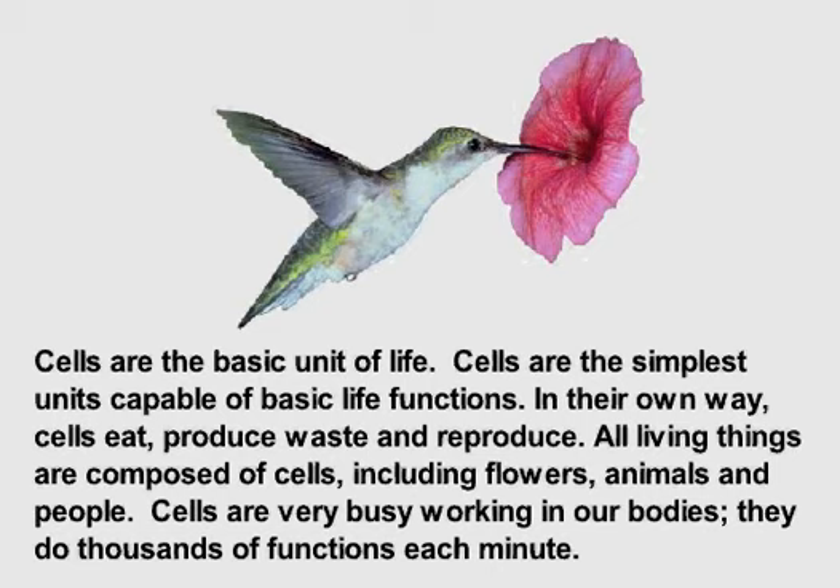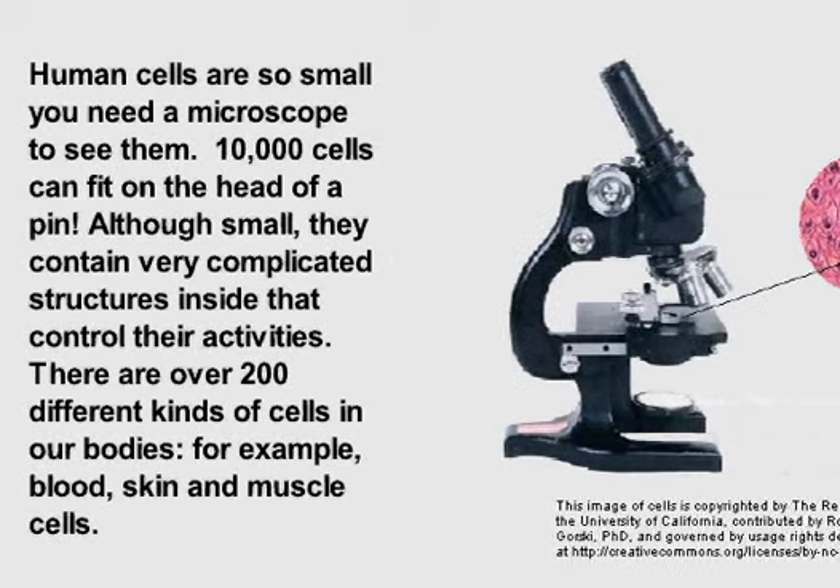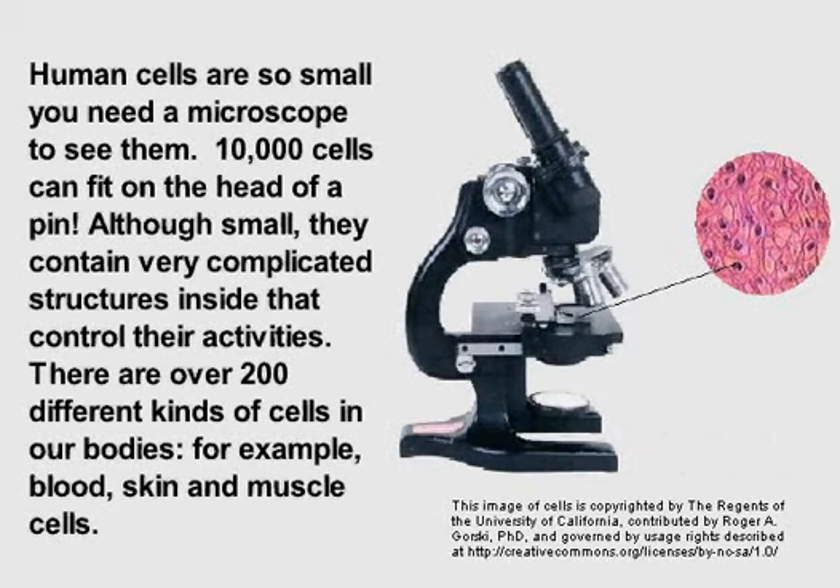Cells are very busy working in our bodies. They do thousands of functions each minute. Human cells are so small you need a microscope to see them — 10,000 cells can fit on the head of a pin. Although small, they contain very complicated structures inside that control their activities. There are over 200 different kinds of cells in our bodies, for example, blood, skin, and muscle cells.